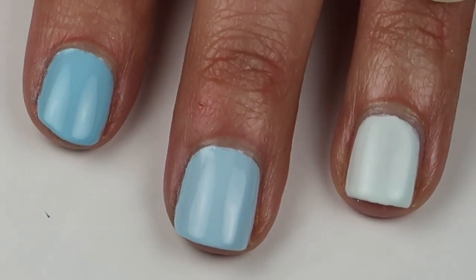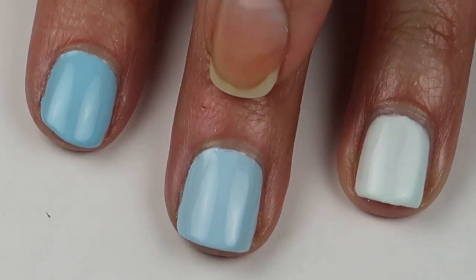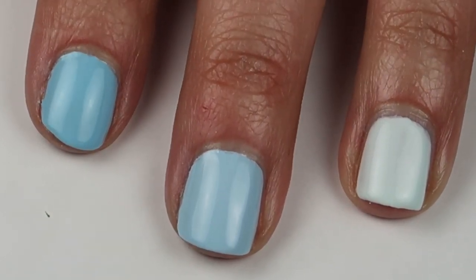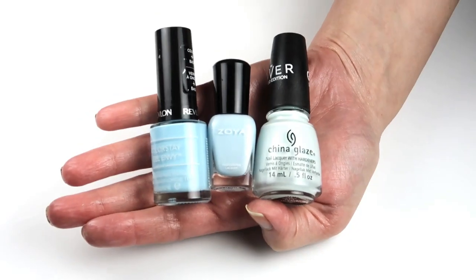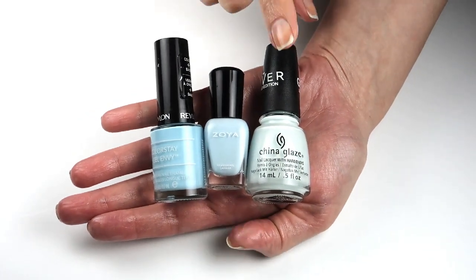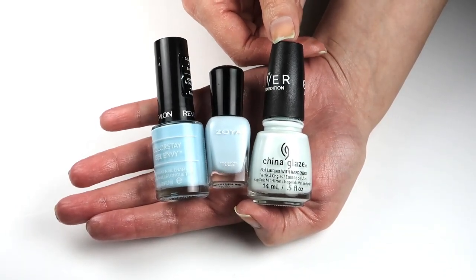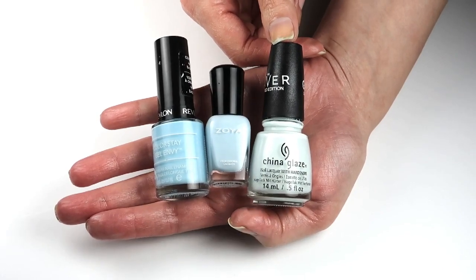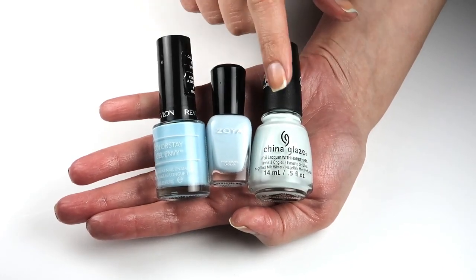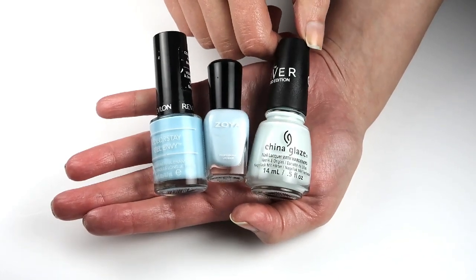So here we have four coats of New Birth, two coats of Blue, and two coats of To the Chapel. In the Battle of the Baby Blues, I think New Birth is definitely my favorite. I know in the nail polish community a lot of people like colors that are so dark they look almost black on the nail. I kind of like the idea of a blue that's so light it almost looks white on the nail.